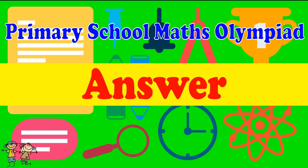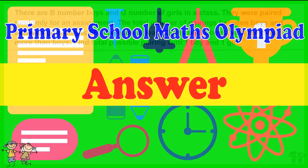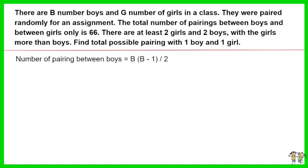Here is the recommended answer. The number of pairings between boys equals B times (B minus 1), then divided by 2. Similarly, the number of pairings between girls equals G times (G minus 1), then divided by 2.